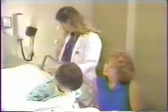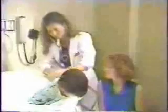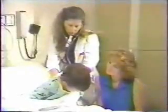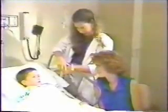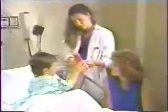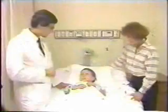A nurse will listen to your breathing and check you over. A popsicle may help your sore throat feel better. If your tonsils were taken out, it may take longer to get better than if just your adenoids were removed. You will probably sleep on and off most of the day. The doctor or nurse will check your throat, and if it is dry with no bleeding, you'll be allowed to go home.